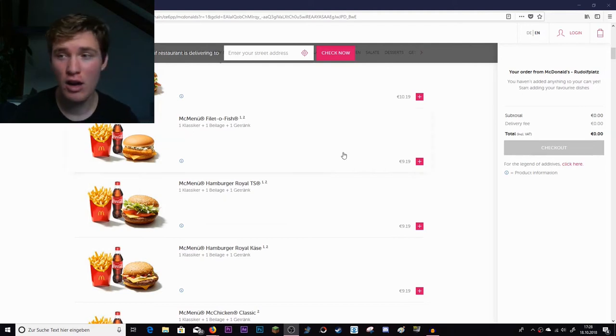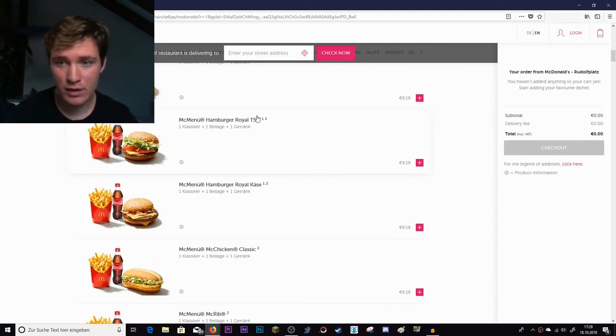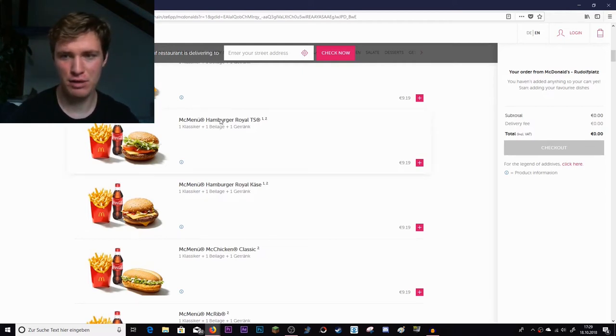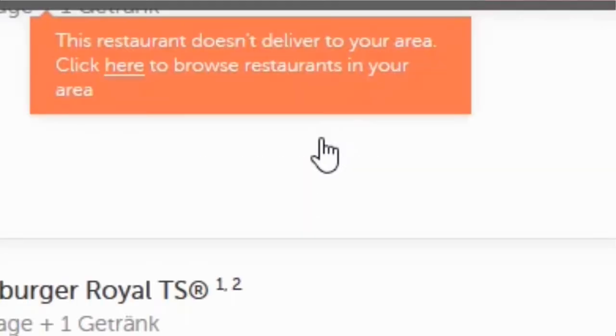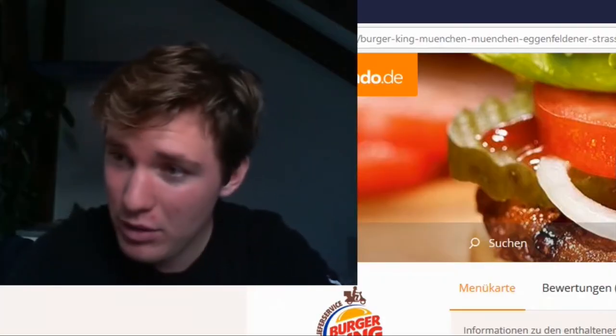Here we are on a random food delivery site and to make it fair, we're going to order exactly the same thing. It costs $9.19, so it's a bit more than in the shop. Let's press on it and see what happens. I enter my street — I'm going to blur that part out. So you're telling me McDonald's is not delivered to me? I get YouTube advertisements that McDonald's is going to deliver to me and they don't do it? Are you serious?